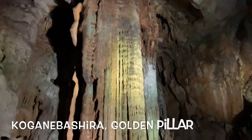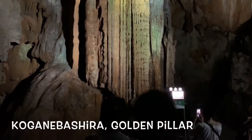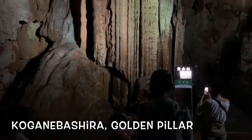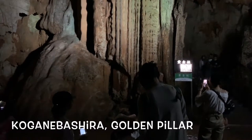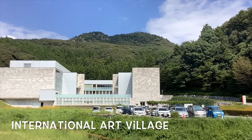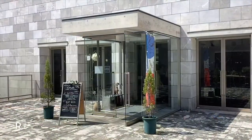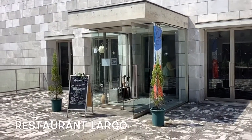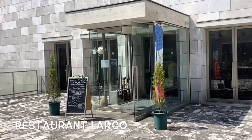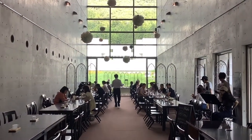This is the biggest stalactite called Kogane Bashira, or Golden Pillar. It is about 15 meters high and 4 meters wide. After this, we had lunch at International Art Village.